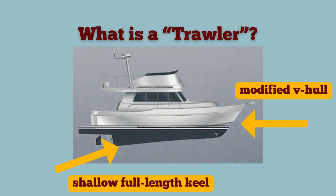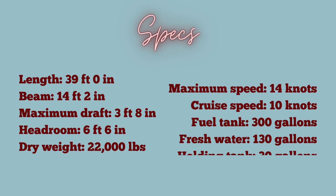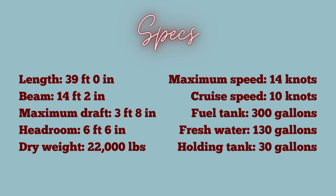And just for fun, here are the specifications on our 390 Mainship.